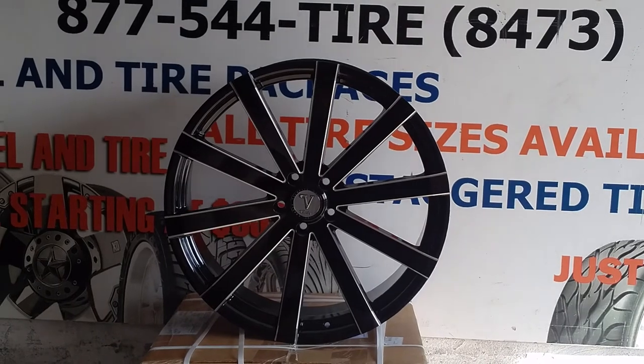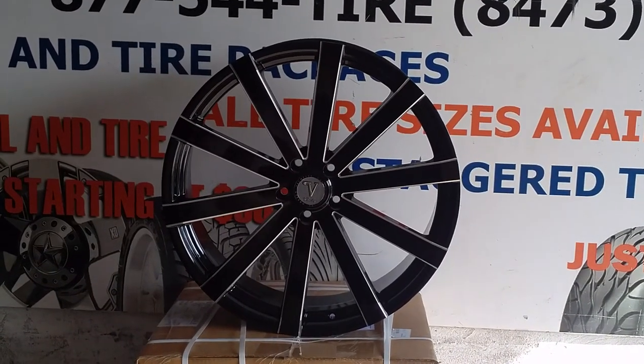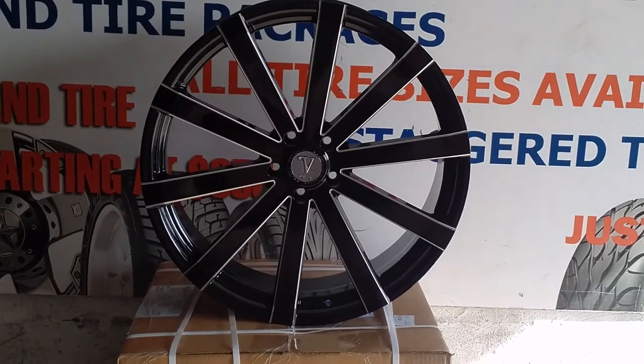You can find these online at DoubleTires.com or call us at 877-544-8473. This is your boy KB from DoubleTires TV signing off.